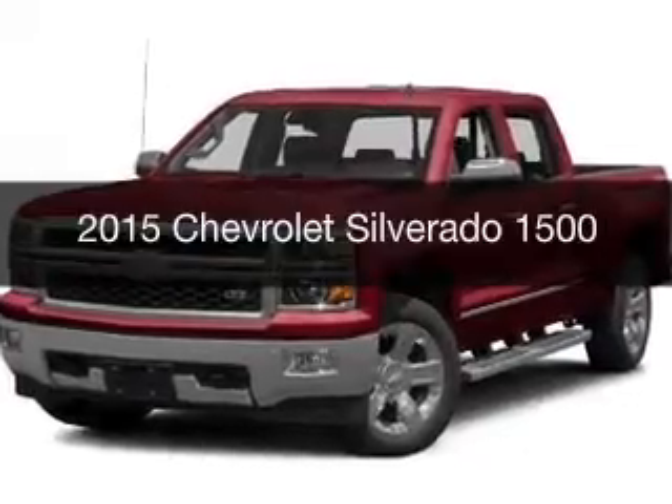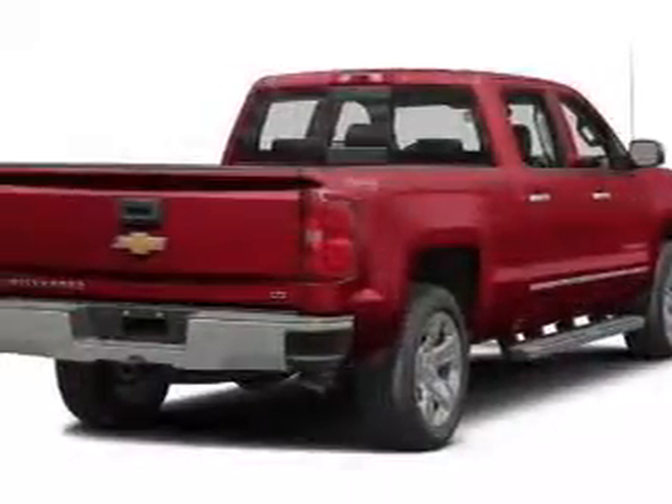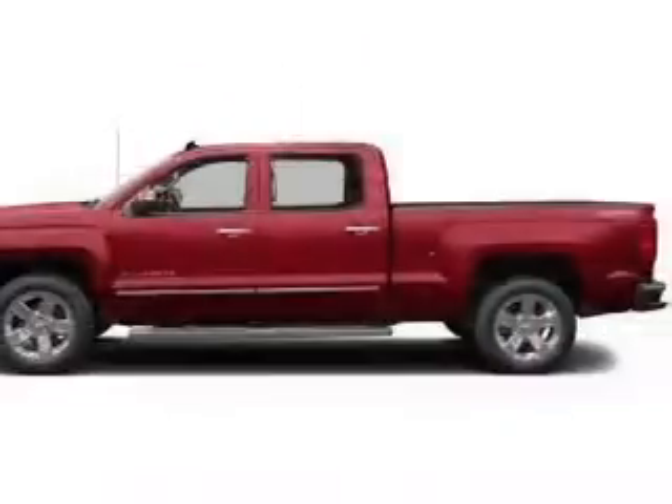This is a new 2015 Chevrolet Silverado 1500. It's powered by rear wheel drive, an engine, and an automatic transmission.